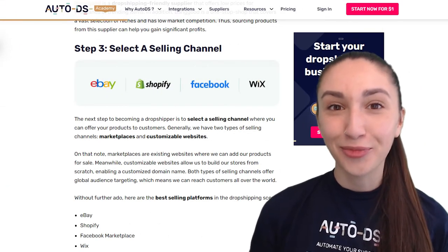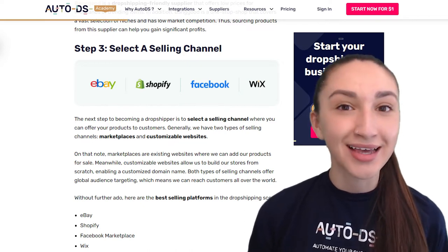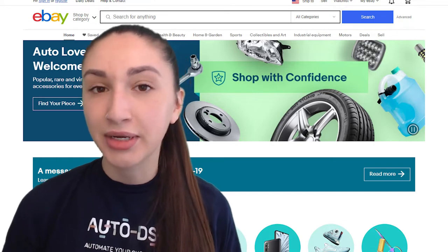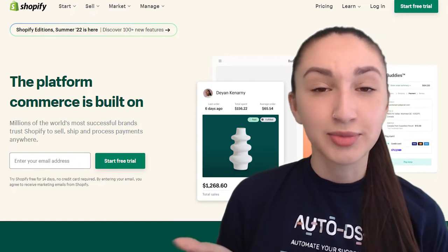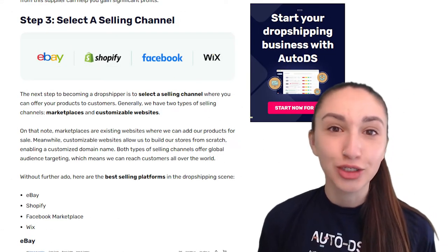Step three is selecting a selling channel to offer your products to customers. Generally, there are two types: marketplaces, which are existing websites where we add our products for sale, and customizable websites, which allow us to build stores from scratch with a customized domain name. Both types offer global audience targeting, meaning we can reach customers all over the world.